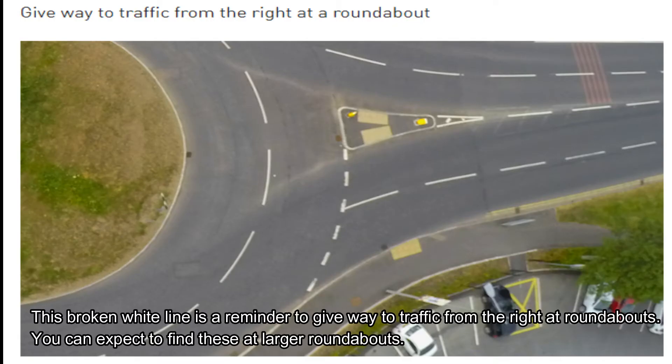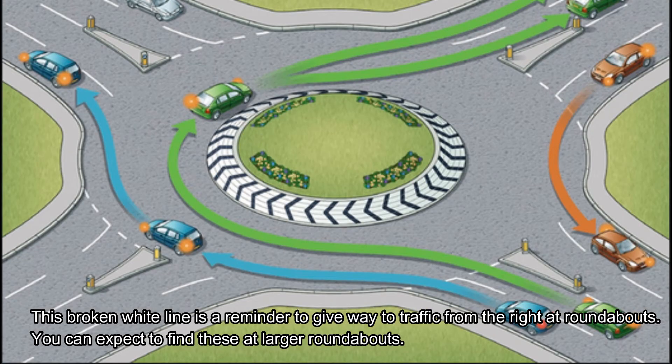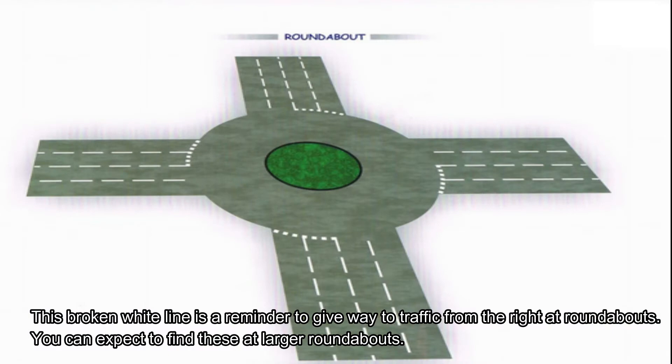In this picture, we see a broken white line, and it's a reminder to give way to traffic from the right at roundabouts. You can expect to find these at larger roundabouts.